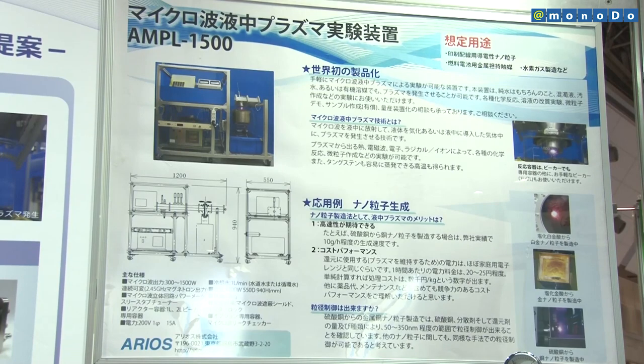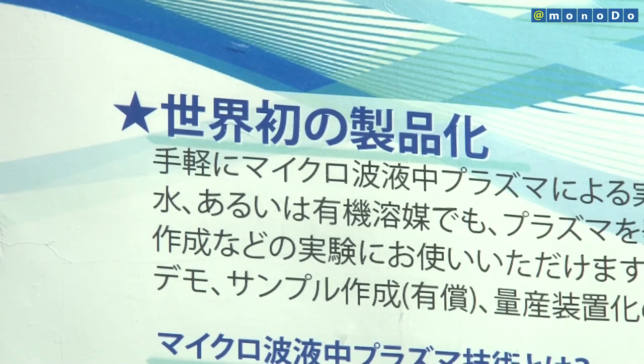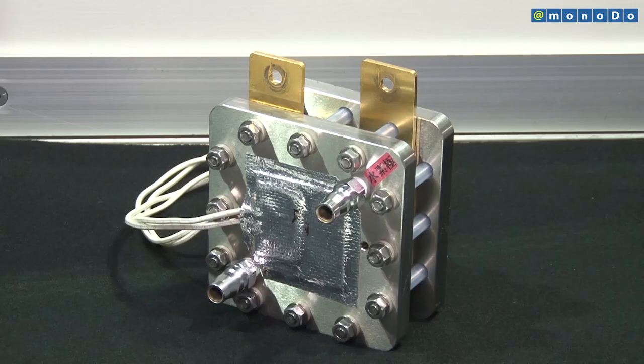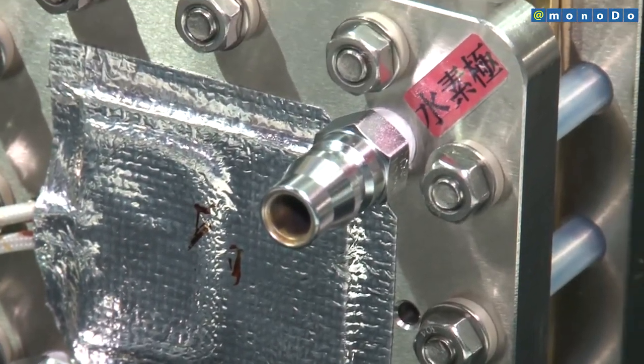We are also developing methods of plasma generation in consideration of pre-processing and post-processing during production of nanoparticles, in order to optimize nanoparticles according to a user product. At this time, we expect that universities and research institutions will use our product and that 10 units will be sold annually.